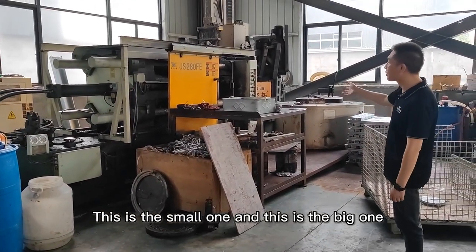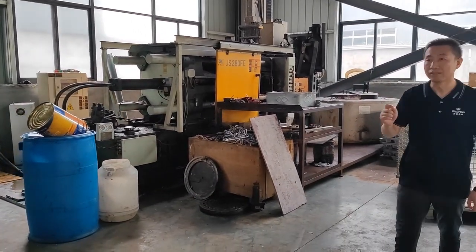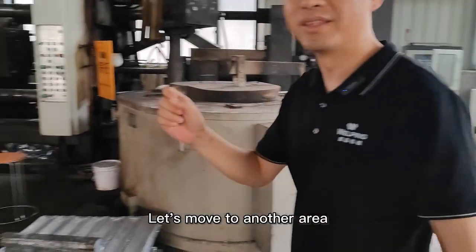As you can see, this is the small one and this is the big one. Let's move to another area.